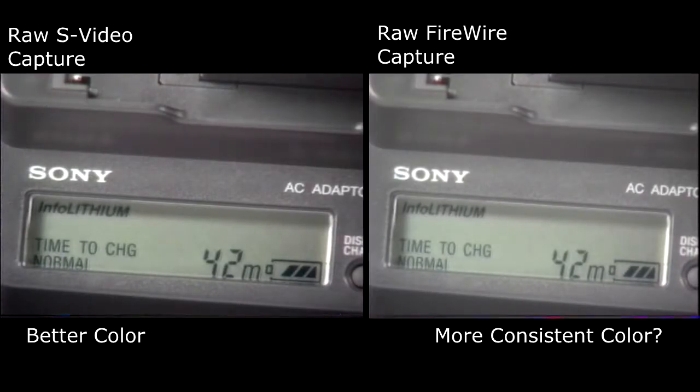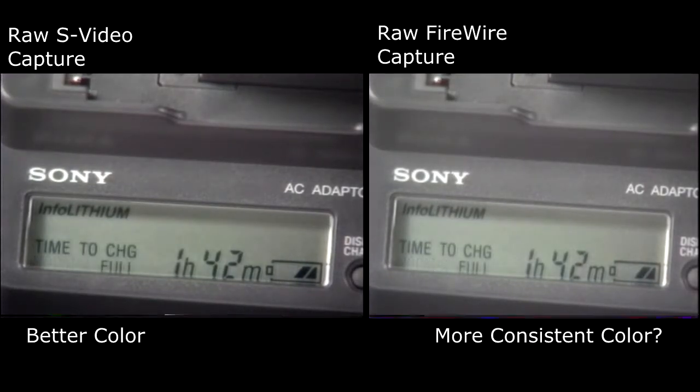These Sony chargers have a built-in LCD panel that displays the time left to full and normal charge, as well as the remaining battery life in minutes.